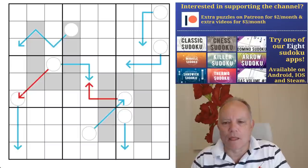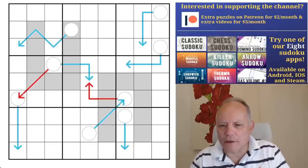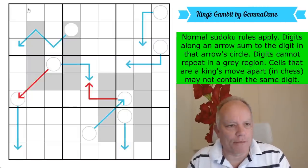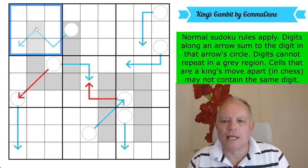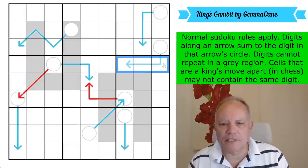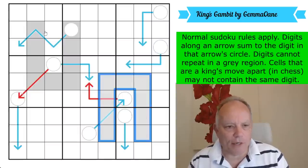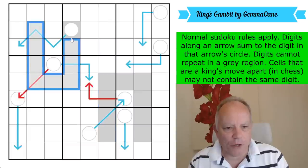All of that is available — check out the links under the video for Patreon, our apps, the Discord server, Sven Sudoku Pad, the merchandise, etc. The first link will be to this puzzle by Gemma Awane — I hope I'm pronouncing that right. Normal sudoku rules apply: one to nine in every row, column, and every three-by-three box. Digits along an arrow sum to the digit in that arrow's circle — those three will add up to that one.